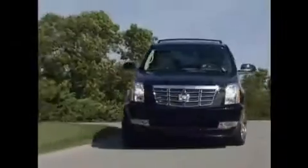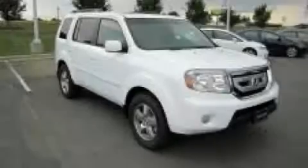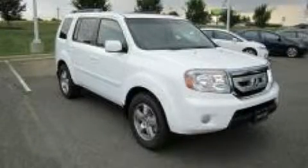Another fine vehicle offered by Rogers Auto Group. You'll do better at Rogers. This is a brand new 2011 Honda Pilot — safety, space, and comfort.